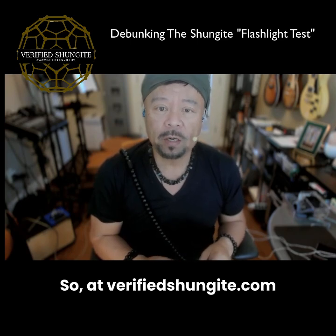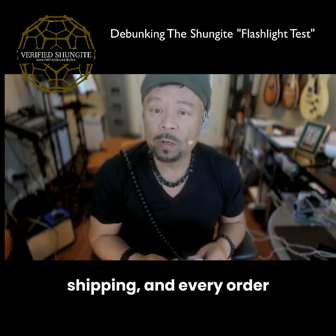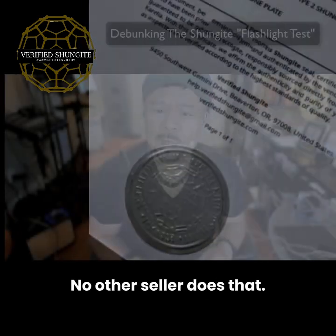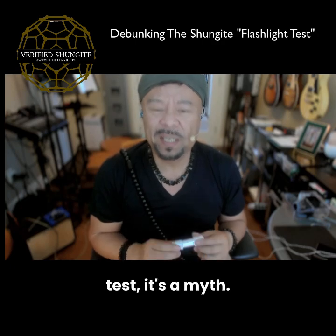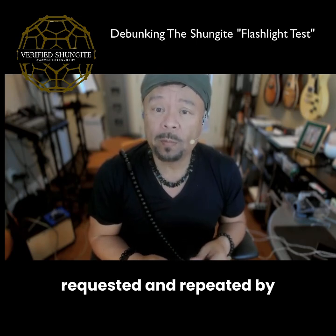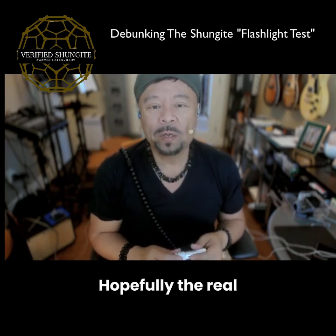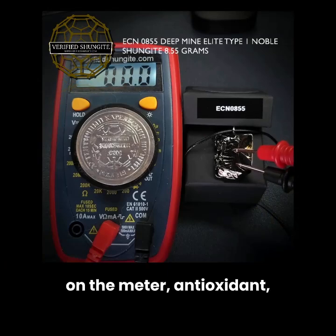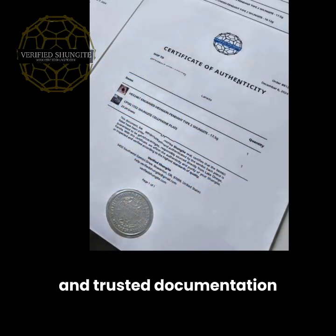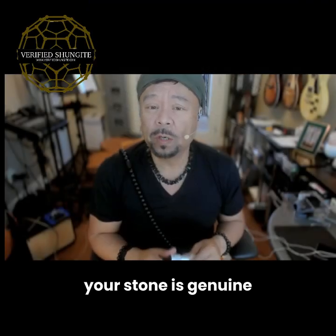At VerifiedShungite.com, every single piece we sell is hand tested before shipping, and every order comes with a sealed, embossed certificate of authenticity — no other seller does that. The flashlight test is a myth, created by vendors selling fakes and repeated by people who don't understand conductivity. The real tests are: real conductivity measured on a meter, antioxidant activity through an ORP water meter, and trusted documentation from the source. That's how you know your stone is genuine Karelian Shungite.